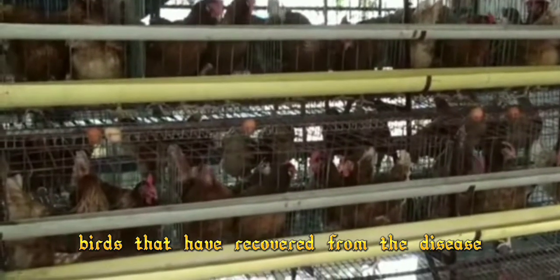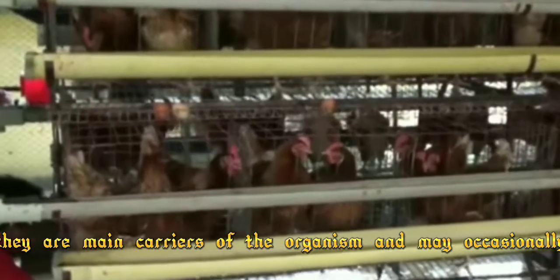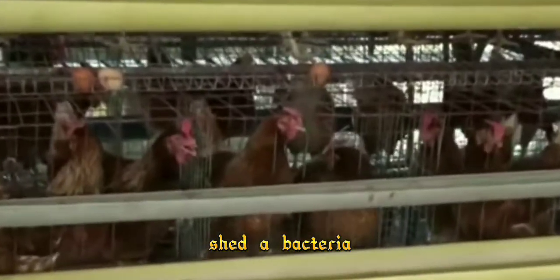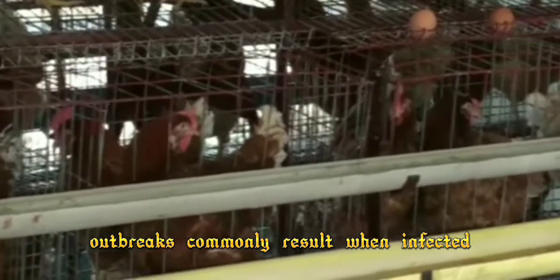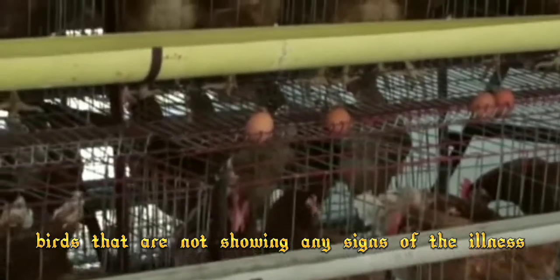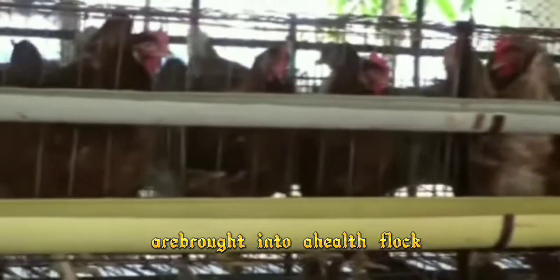Birds that have recovered from the disease remain carriers of the organism and may occasionally shed the bacteria during their lives. Outbreaks commonly result when infected birds that are not showing any signs of the illness are brought into a healthy flock.